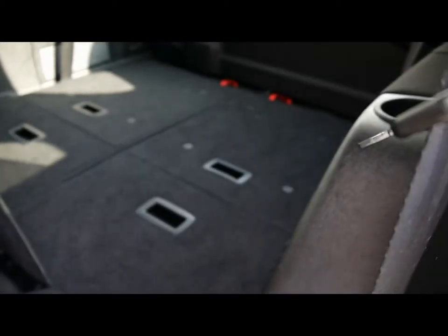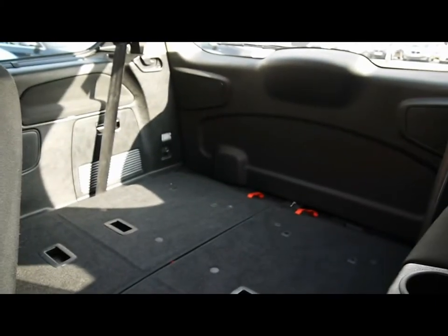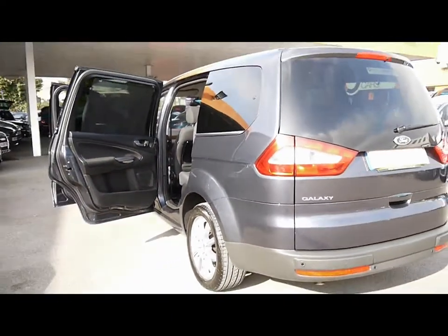If we pop those forward, you can see huge boot space. But there's also two seats which are completely folded flat at the moment, just to give you that additional bit of room, but also available should you require the extra seating.